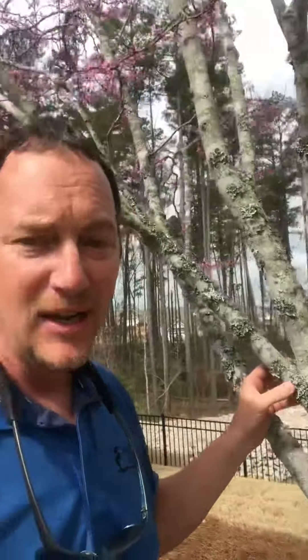Hope that helps. Don't worry about that little green stuff growing on the tree. We can come check it out if you need us to, but for the most part it's alright — part of nature. God bless.